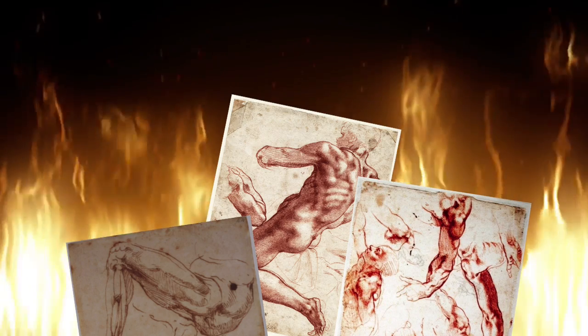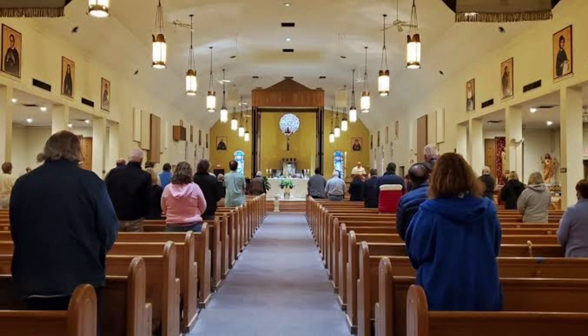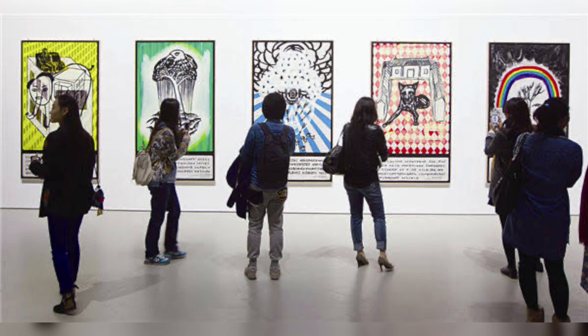Michelangelo destroyed many of his anatomical sketches, but cleverly concealed this little secret from the eyes of Pope Julius II and countless worshippers, historians, and art lovers for centuries.